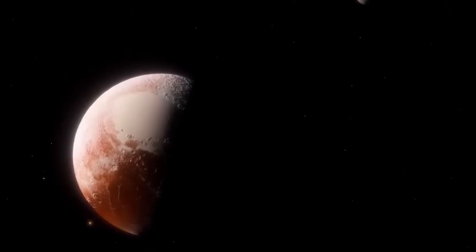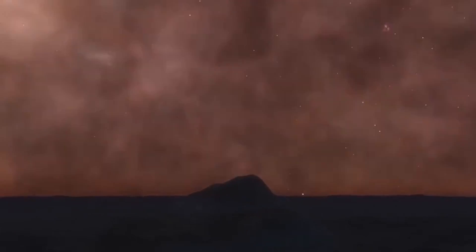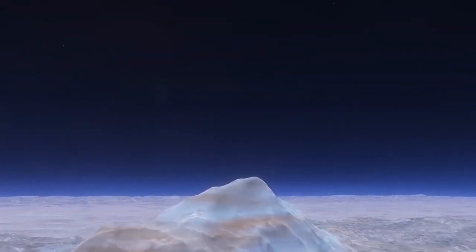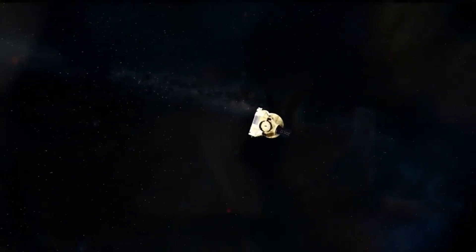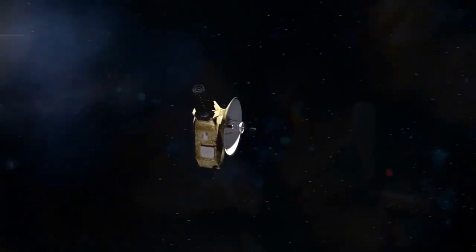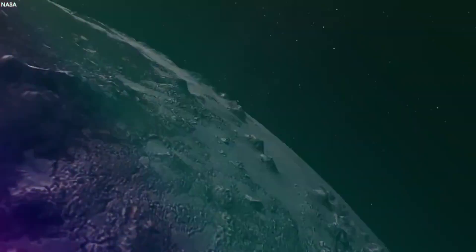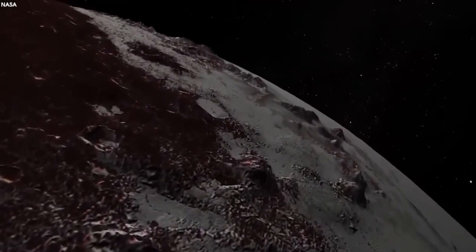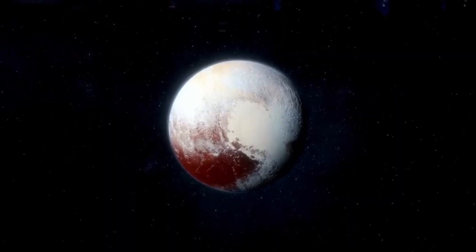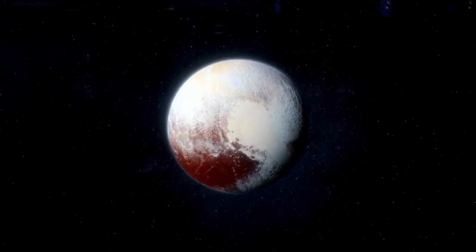The answer to the question of whether Pluto contains oxygen is, of course, no. Unlike us on Earth, it lacks oxygen. With trace amounts of carbon monoxide and methane, nitrogen makes up the majority of its atmosphere. However, in environments devoid of oxygen, life on Earth has developed under some of the harshest circumstances. Oxygen is not necessary for the survival of creatures found in the deep oceans, volcanic vents, and other hostile settings. The same may apply to any possible life on Pluto.